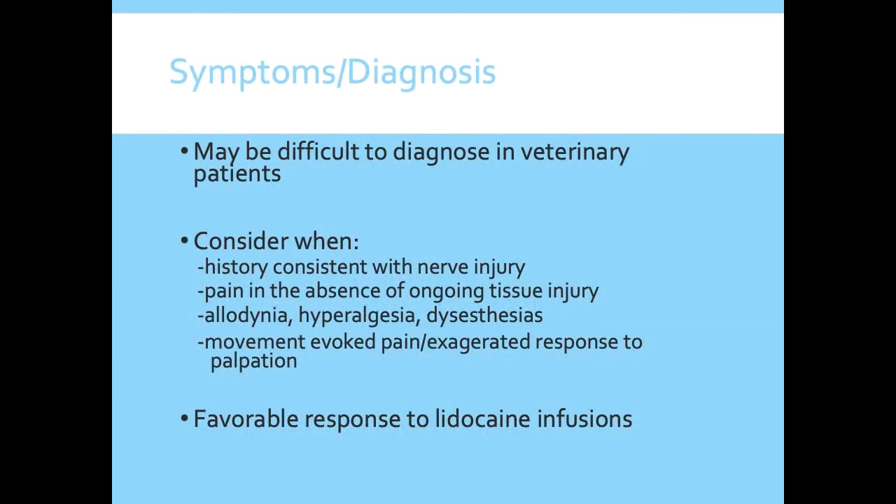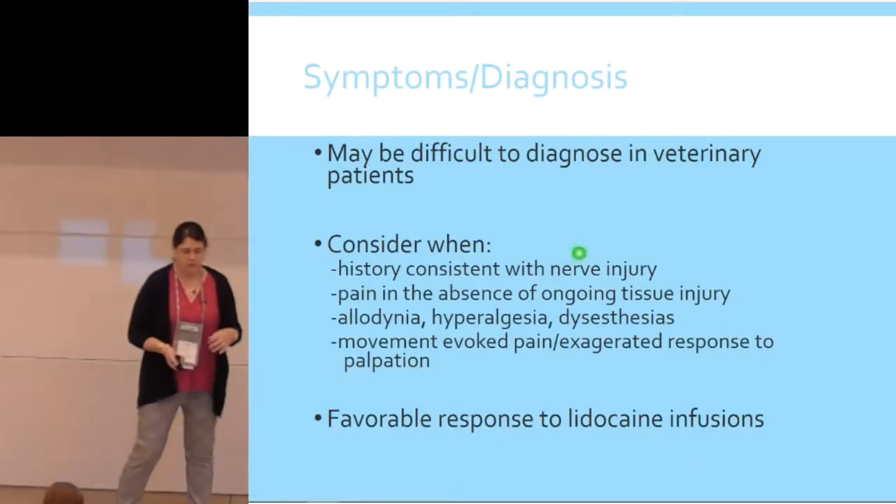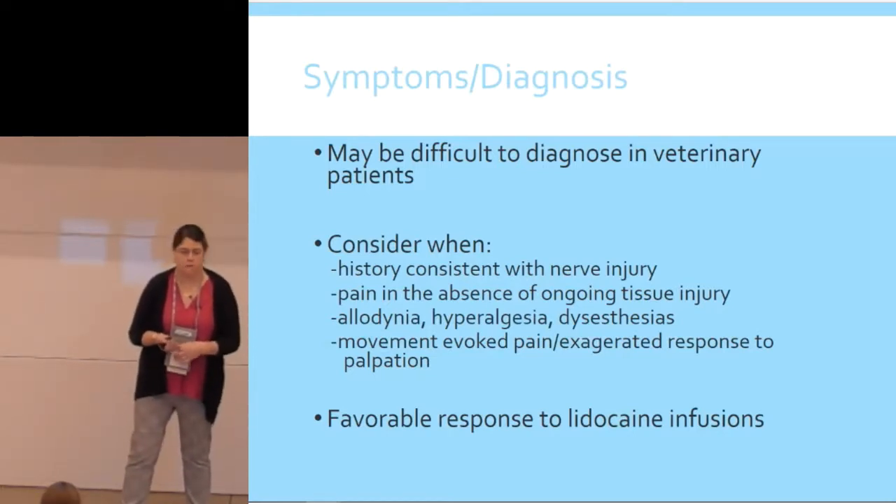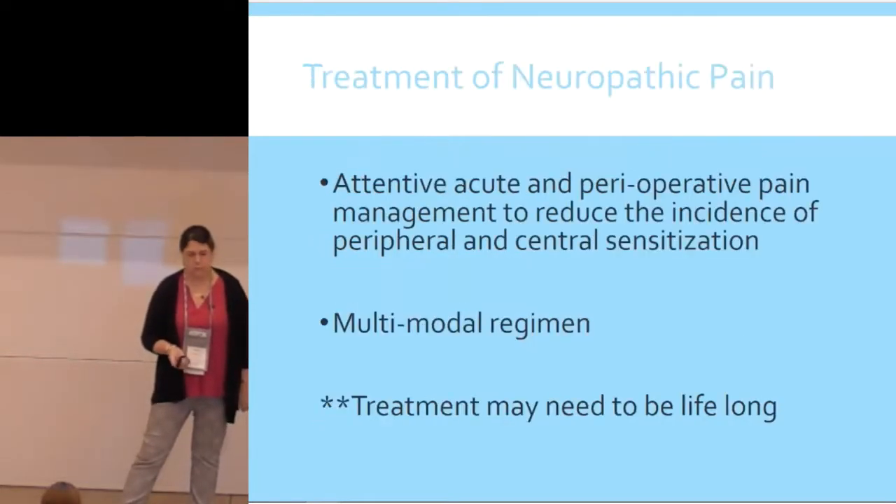Neuropathic pain can be really hard to diagnose. You should consider it any time you have nerve injury, pain persisting even though the injury itself is healed, allodynia, hyperalgesia, dysesthesia, or an exaggerated response to palpation. In humans, a diagnostic test involves putting the patient on a lidocaine CRI for 24 hours — I've only done that once in a dog. Prevention is the best approach: being careful with acute and perioperative pain management reduces peripheral and central sensitization. But if you're treating chronic or neuropathic pain, it may be lifelong treatment — the owner needs to understand this isn't something that resolves after two weeks.